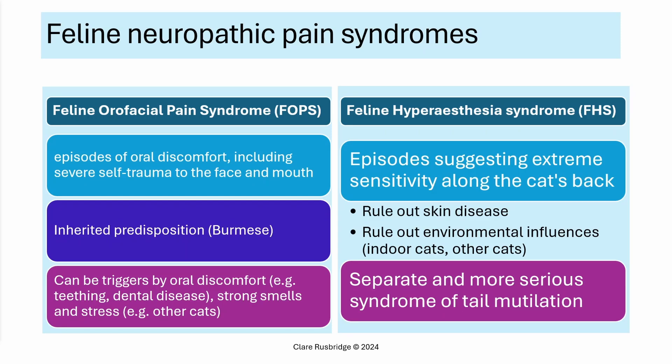The other feline neuropathic pain syndrome is feline hyperesthesia syndrome, characterized by episodes suggesting extreme sensitivity along the cat's back. It's important to rule out skin disease and environmental influences — this is more common in indoor cats, and other cats are the biggest source of stress. Within this broad category, there is a more serious syndrome of tail mutilation, and it is these cats that may need drugs which suppress hyperactive nerves, such as phenobarbital, although we often use pregabalin and fluoxetine in the first instance.